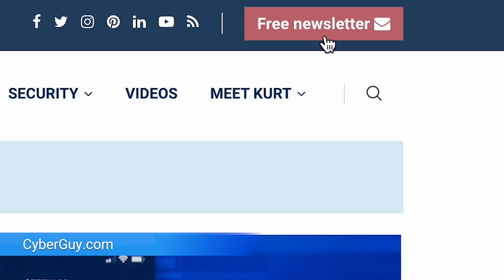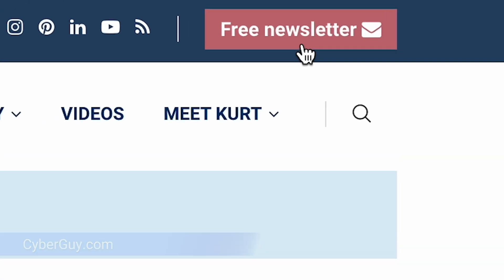I'm Kurt the Cyber Guy. Follow me at cyberguy.com — that's where my newsletter is free. Now let's walk through what you need to do to regain control and protect yourself in this situation.